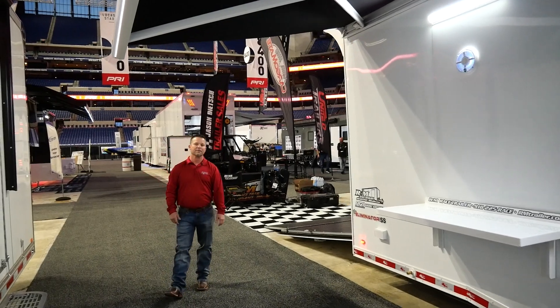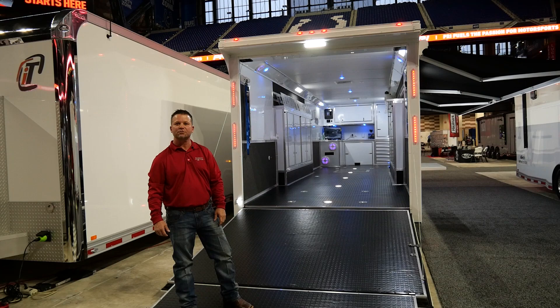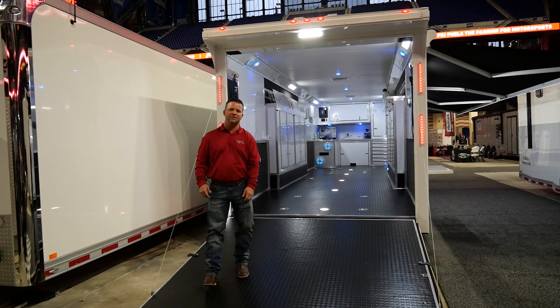Moving around to the back — on the rear of this 32-foot trailer, I would like to point out some of the options: a 36-inch extended flap, a rear wing, and a 12-volt 13-inch LED loading light.